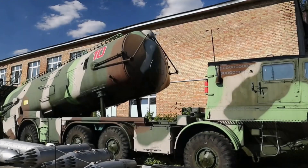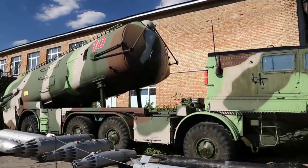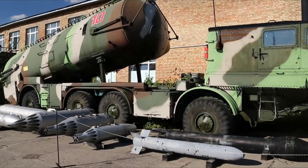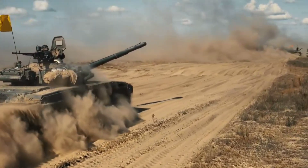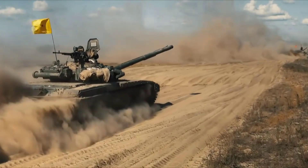The core of liquid armor technology lies in its response to shrapnel impact. The molecules within the STF rapidly realign and lock together, transforming the liquid into a solid state within milliseconds. This rapid hardening absorbs and dissipates the energy of the impact, preventing penetration and reducing blunt force trauma to the soldier.